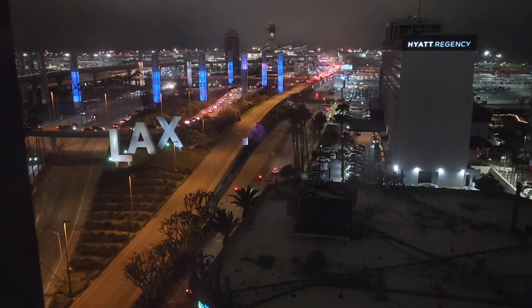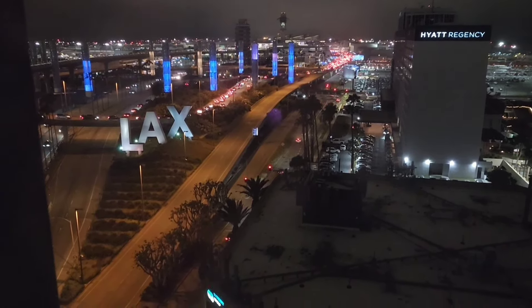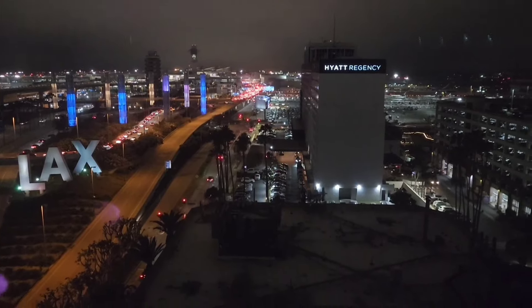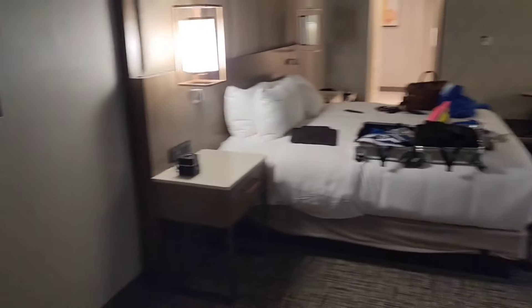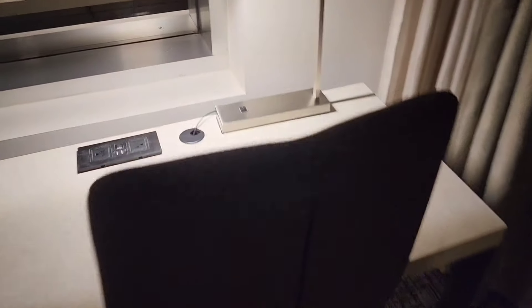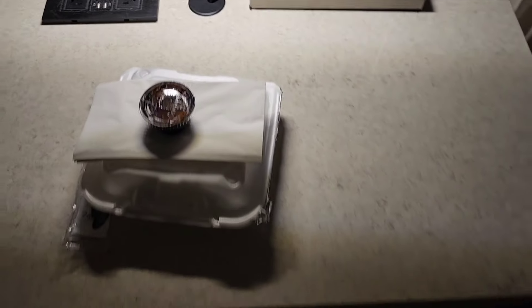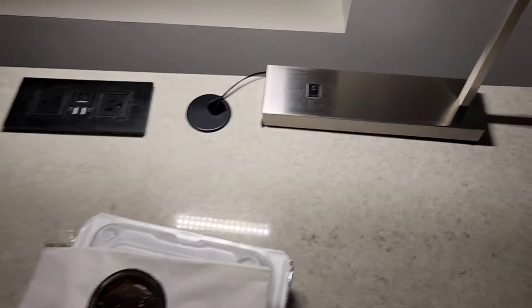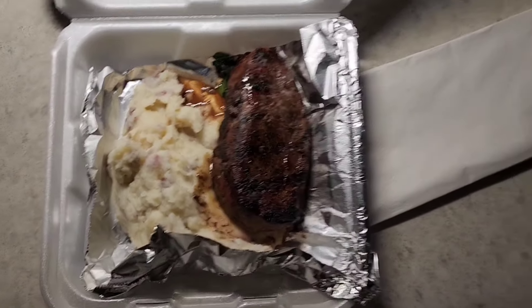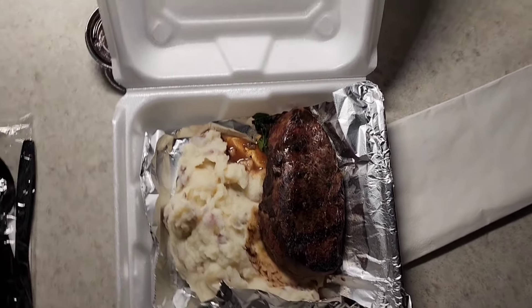Welcome back to the LA Flight Show. I finally made it back to my room. LAX is a bustling metropolis of action this evening. Just got back from Cruel World, had a great time. Getting my stuff together, gonna have a little bit of steak and then head up to the roof to take in some plane spotting. Look at that — little sirloin and potatoes. Yeah, that'll work just fine.